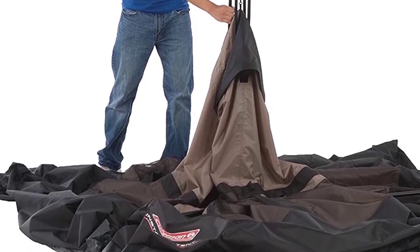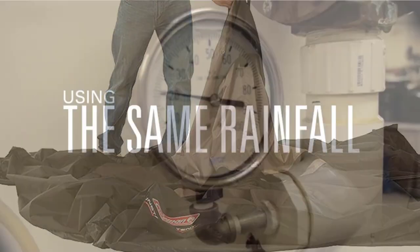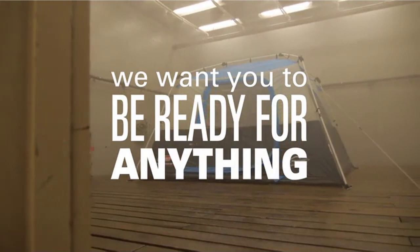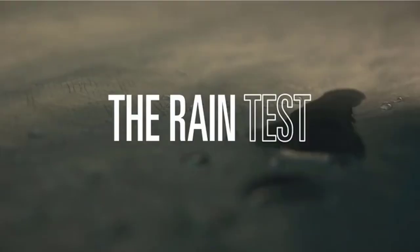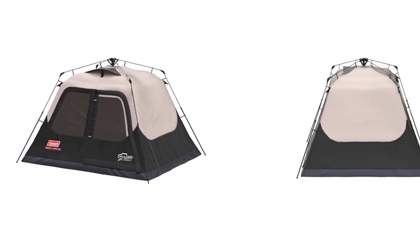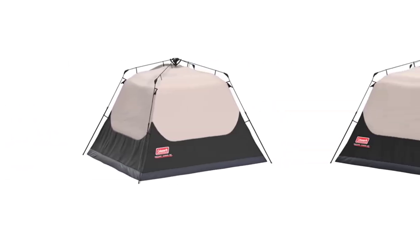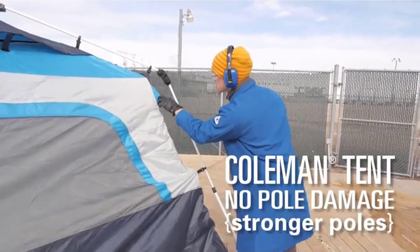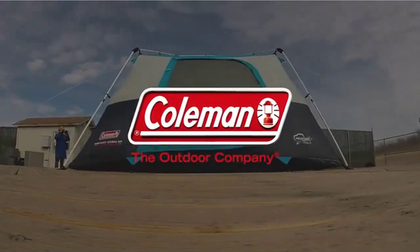The Coleman 4-Person Cabin Tent with Instant Setup is the perfect choice for campers who want a quick and easy tent without sacrificing quality and durability. Get ready for your next camping adventure. Don't waste time on complicated tent assembly — get the Coleman 4-Person Cabin Tent with Instant Setup and spend more time enjoying the great outdoors.